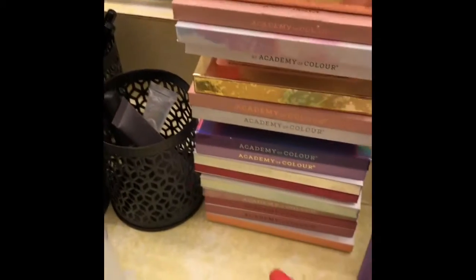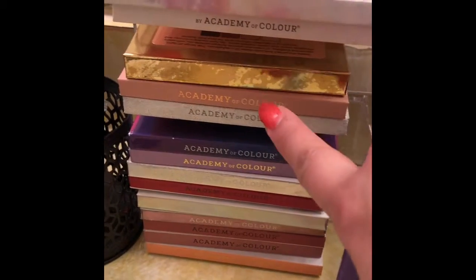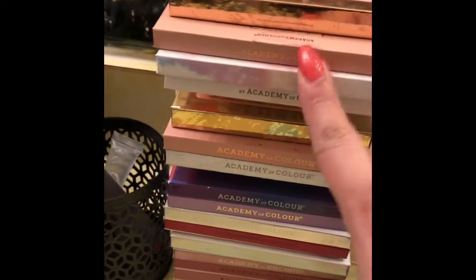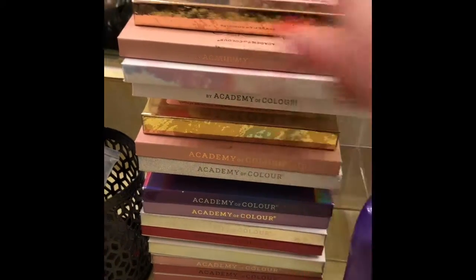Here I have all of my Academy of Color eyeshadow palettes. And then this one is my Target Beauty eyeshadow palette, and this one is my face palette. But this is all of my Academy of Beauty stuff, aside from the really long one that I bought this Christmas.